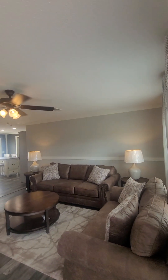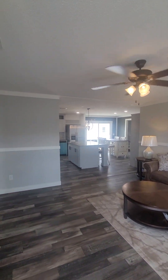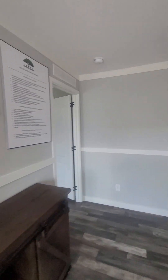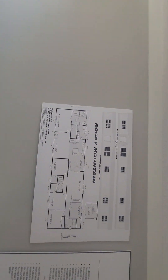Ooh, I like this one. I'm going to walk in the living room. Here's the floor plan.